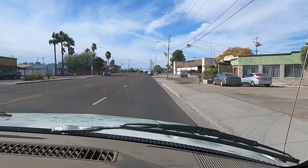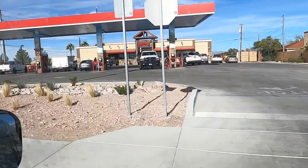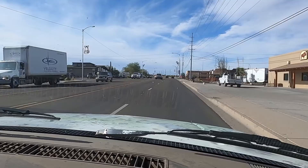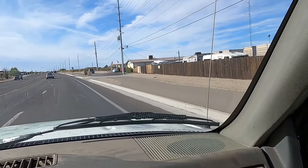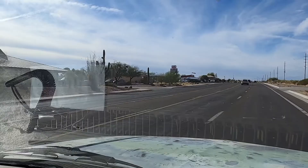Here is the Wickenburg Fire Department right here. And this Maverick store is fairly new, kind of brand new. That building back there was the old fire department. Right up here on the left where the flags are flying is Screamers — if you ever come to visit Wickenburg, go get yourself a burger right there.